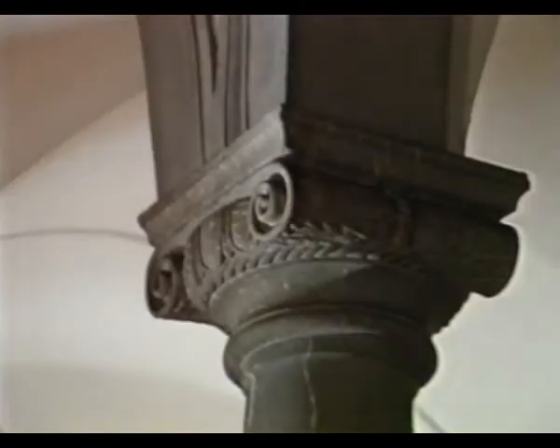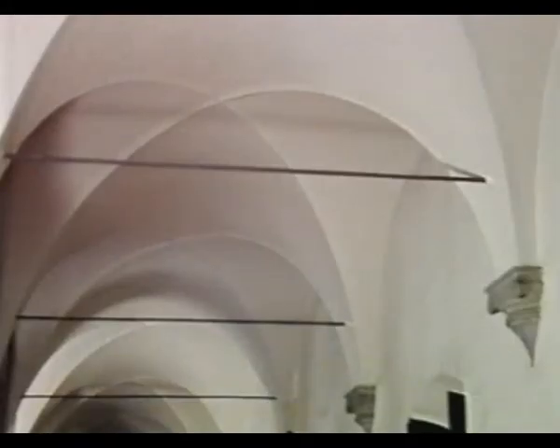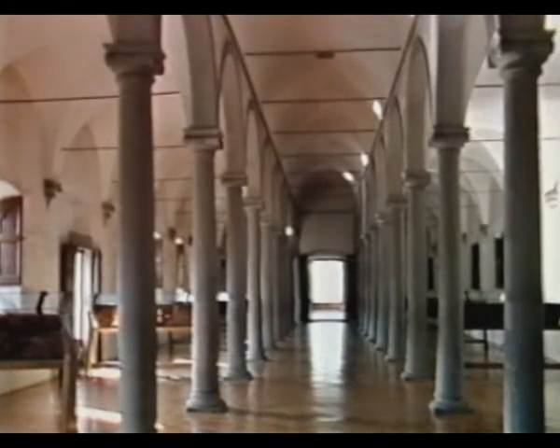The central aisle is barrel vaulted and taller than the side aisles. The capitals are Ionic, like those in the cloister below, and there are matching Ionic brackets on the walls. These decorate the base of groin vaulting which covers the side aisles. Cosimo de' Medici amassed a magnificent collection of books and manuscripts, which were housed on 64 benches in the side aisles.